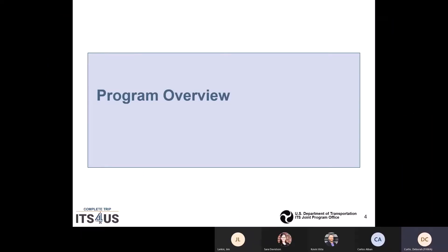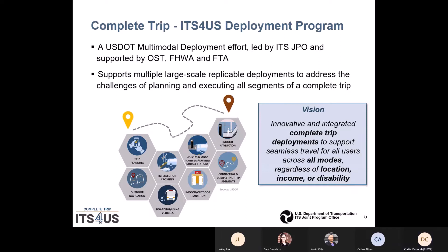Let's take a few minutes to review the program, although most of you are already familiar with it. This is a high level summary of the Complete Trip ITS4US program. As you can see, there are multiple partners involved with this initiative with the goal of deploying innovative and integrated trips to support mobility for all users with a particular focus on underserved communities.